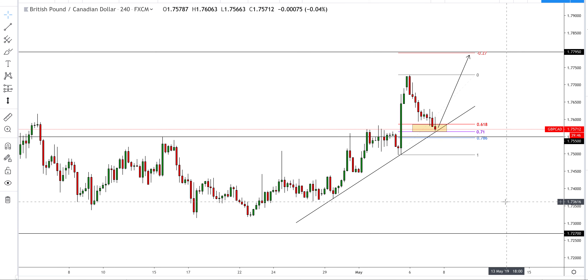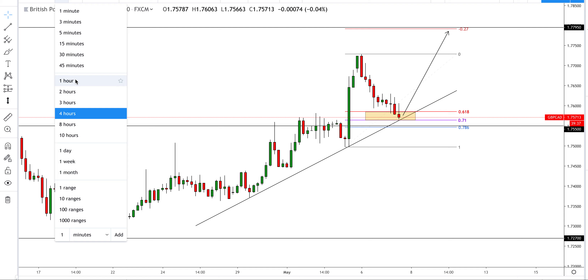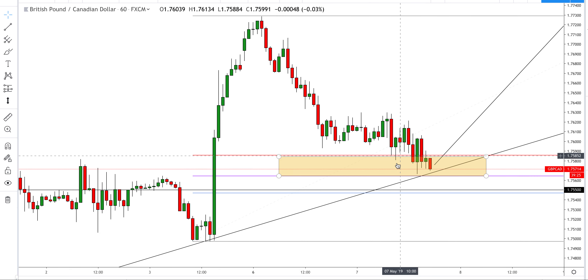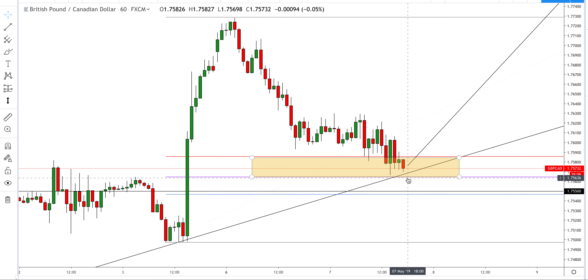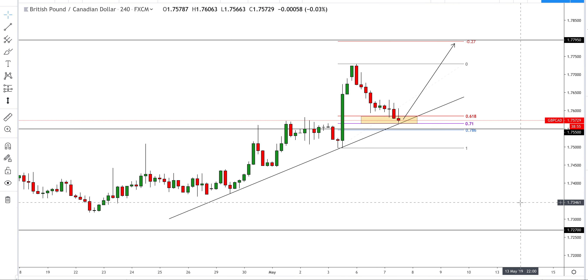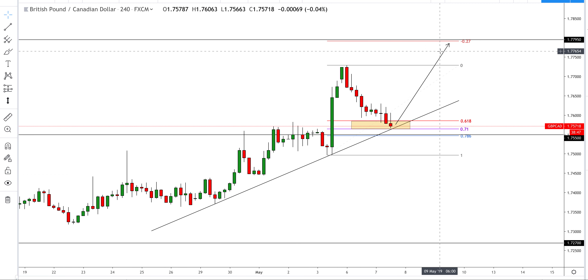The pullback also met the psychological level of 1.7050, which we broke and looks like we're coming back to retest. We did actually enter slightly premature, but that was because on the one-hour chart there were signs of bullish price action around the level of 1.7600 — wicks to the low, bullish price action rejecting the 618 Fibonacci, which did look like a reversal. We've since fallen and the Canadian dollar and oil correlation hasn't helped, but I think we could start to see some signs of rejection of this level and then look to take this higher.